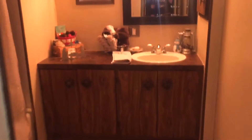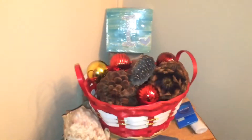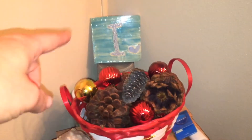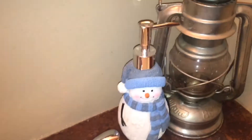The only other place I decorated was in our bathroom. Here I have something I just got for Christmas, and I recently added it — it looks really nice with the candle going behind it. And then another basket with some pine cones and ornaments, and of course my little snowman who comes out every winter.